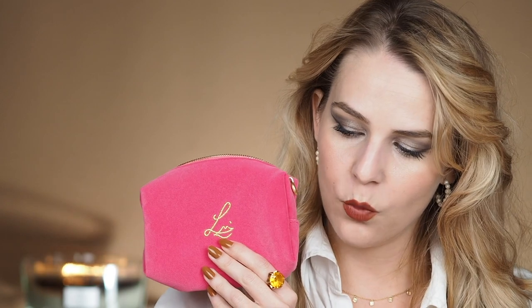I've bought an eyeshadow palette — yes, only one because they are so expensive — but I've also bought a lip pencil and lipstick. I got for free this little makeup bag which is gorgeous, and this is the eyeshadow palette.